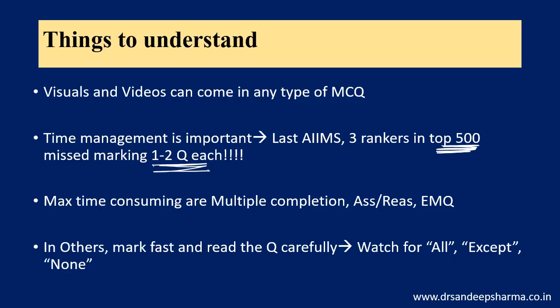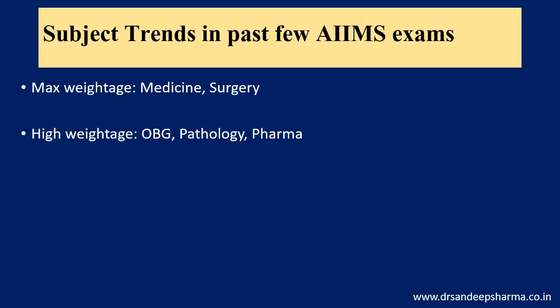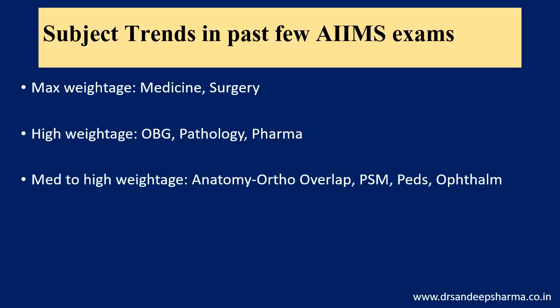For the other question types, mark fast and read carefully. Be careful of words like 'all,' 'except,' and 'none' — people are often partially blind to these. Regarding subject trends from past few AIIMS exams: maximum weightage is in medicine and surgery. High weightage is in obs-gynae, pathology, and pharmacology. While revising in the next one month, allocate your time according to this weightage. Medium to high weightage: the last AIIMS was peculiar — there was an anatomy-ortho overlap with nerve injuries, labeled structures in ortho, labeled structures in anatomy, and visuals. PSM has medium to high weightage.